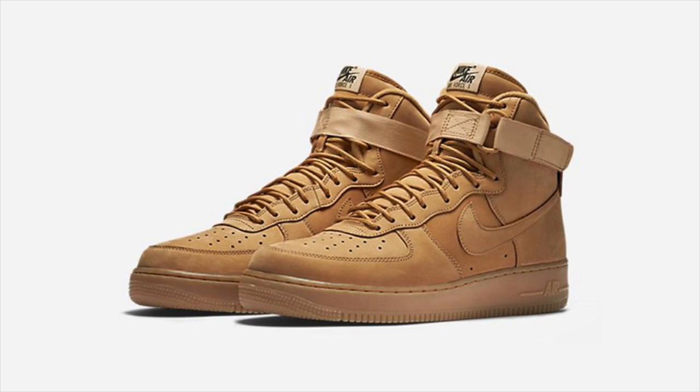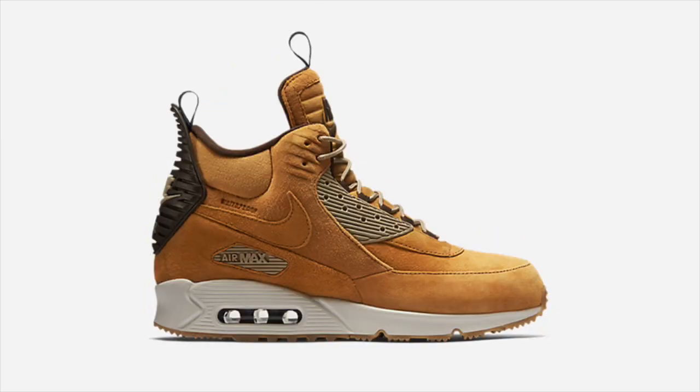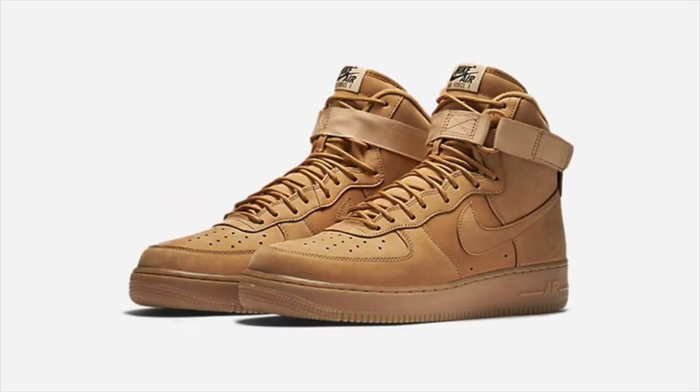Kicking off this week was the official release of the Nike Sportswear Wheat Pack on Thursday, November 12th. The Air Force One High, Air Max 90, Air Max 95, and Air Max 90 sneaker boot all received wheat colorways following last year's extremely successful flax pack. Select sizes are still available, with links to purchase in the description.